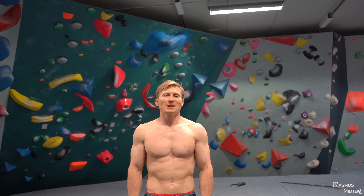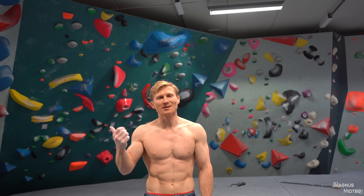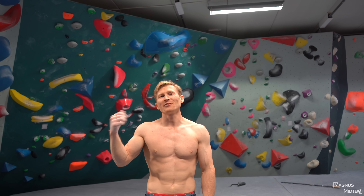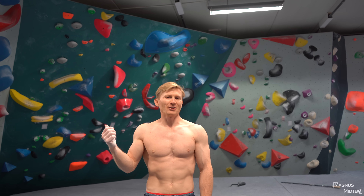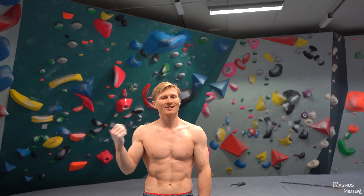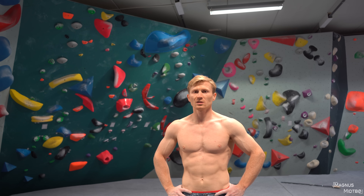I feel like the route setters have good and bad days, and they also have strong and weak days. When they set this wall, it was definitely a day they felt really strong, because these boulders feel pretty hard for the grade. Especially the black one — I've tried it one session and I haven't even been able to complete all the moves.